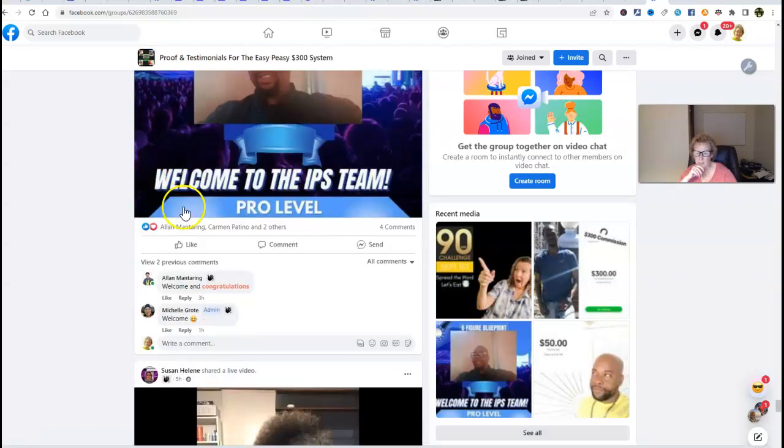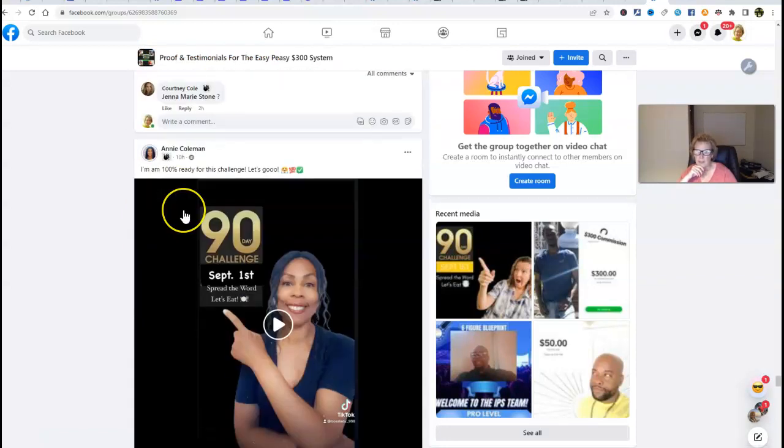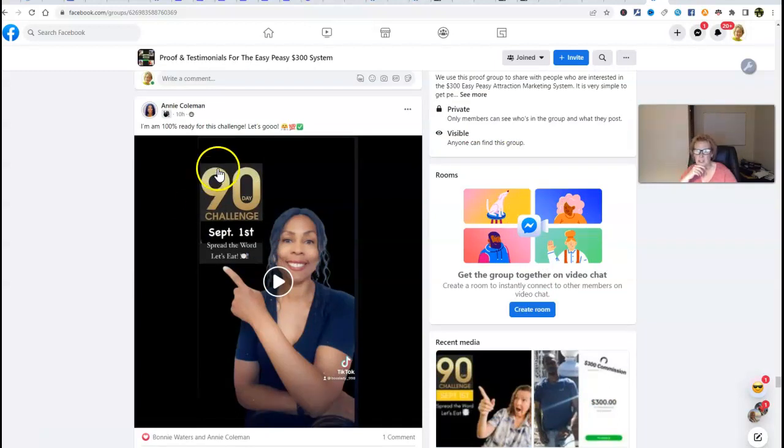Another new member by James at the pro level. Annie is super excited about our 90-day challenge — she says 'Let's go, 100% ready for this challenge.' And I could not be more excited.